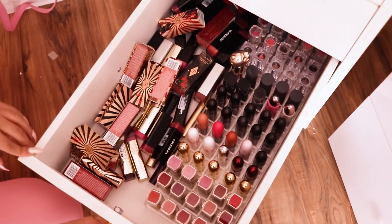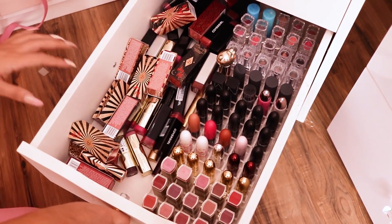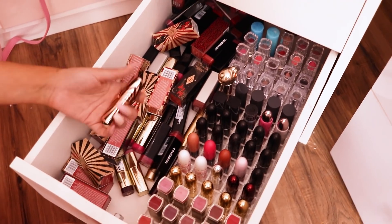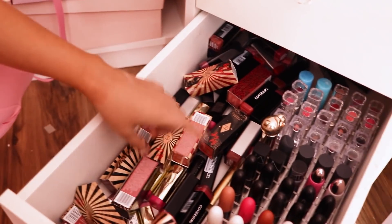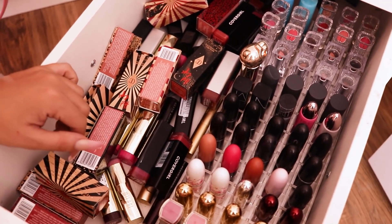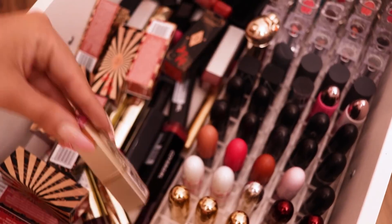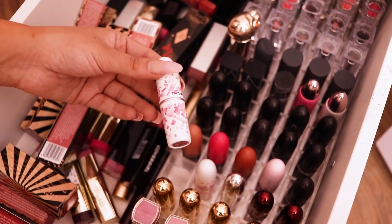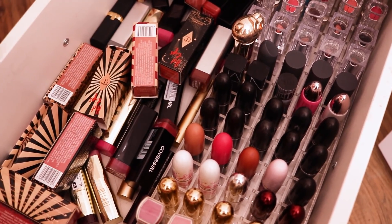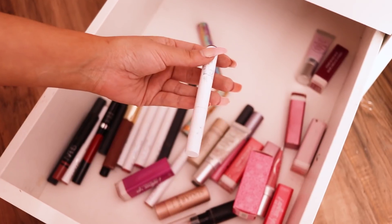This next one is all bullet lipsticks — lipsticks in bullets, not liquid. We have a lot of Charlotte Tilbury which I personally love and gravitate towards for reds since a lot of them are reds. We have MAC, these Joa ones, a lot of my limited edition MAC ones that I love, and CoverGirl — just lots. Then this very bottom drawer is just like lip balms and stick lipsticks.